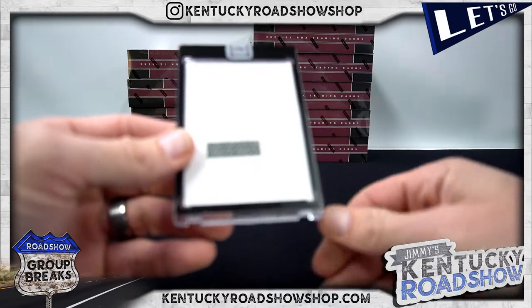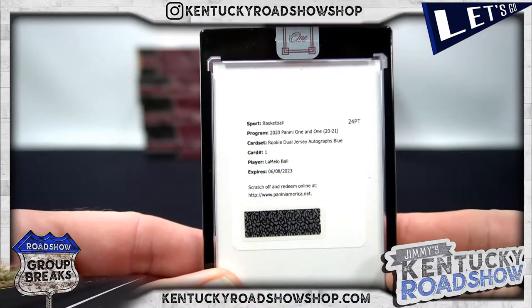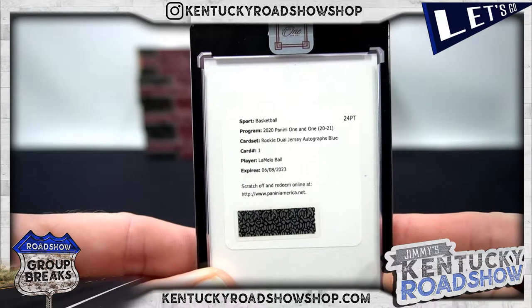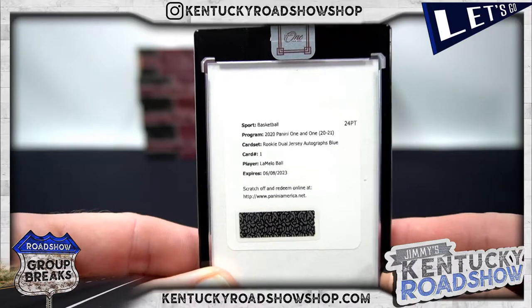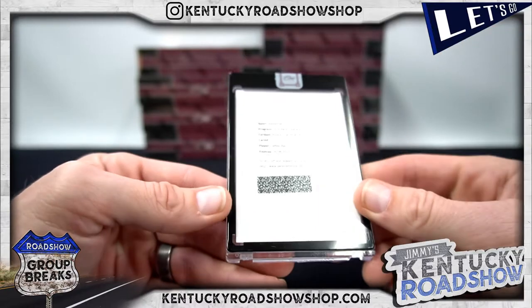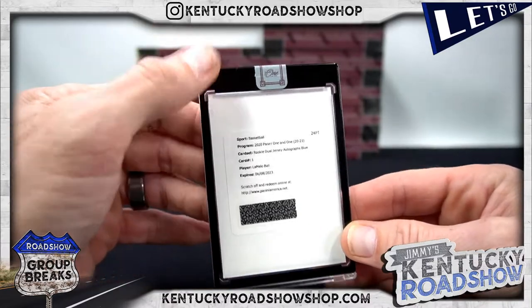Whatever — who? I've never heard of this guy. Boom — rookie dual jersey autograph, blue. Yeah buddy, to 49. Black mag looks kind of cool — if I was a SCG guy I would do all my mags in black too.